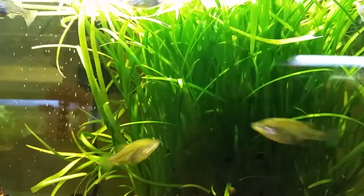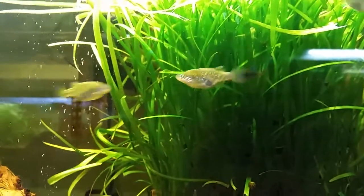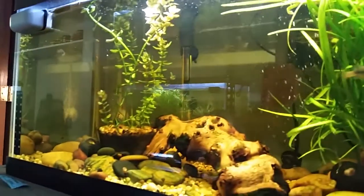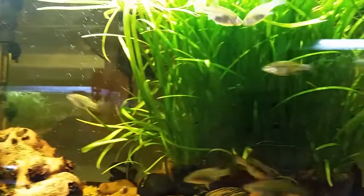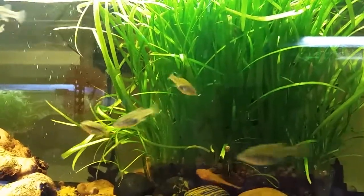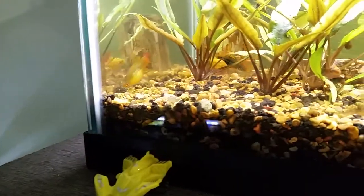Species as of yet undetermined, but I love these guys — always so active, non-stop. On to the next species.